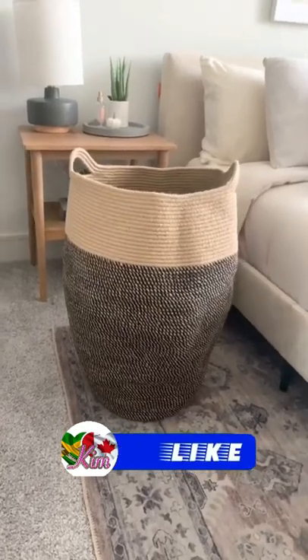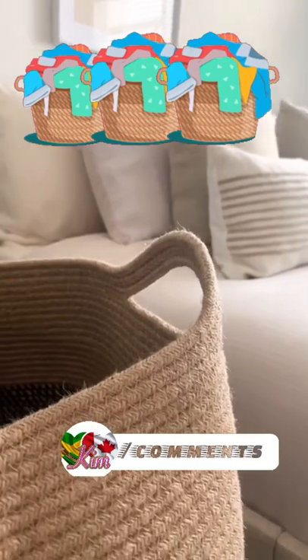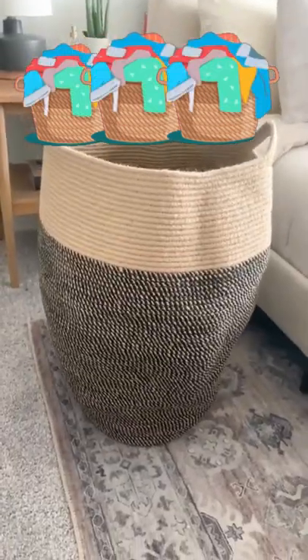And lastly is this Jute laundry basket, very good quality. I love that it actually holds its shape and doesn't cave in. It can hold a ton of clothes and comes in some different colors.